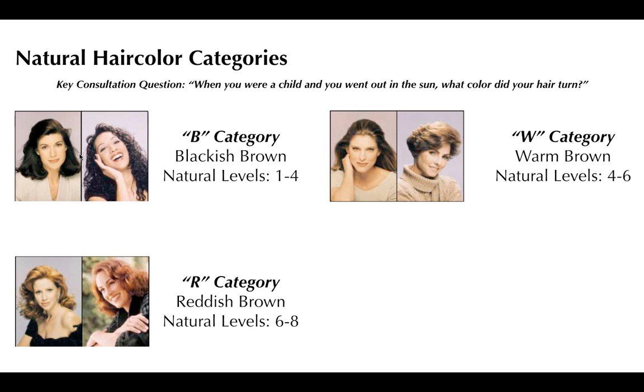The R category is reddish brown. When this client was born, more than likely they were born a redhead, and their natural level lives between a level six and a level eight. What happens as a redhead gets older is they get ashier and flatter — all they want is what they had when they were younger. They don't really go gray; they go peachy. You simply want to mimic natural hair color characteristics: deeper at the scalp, lighter, brighter, and warmer on the ends.